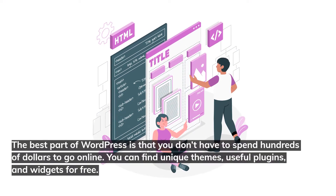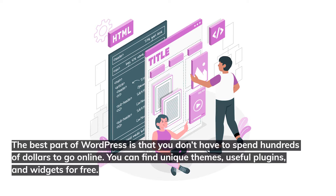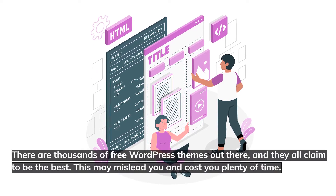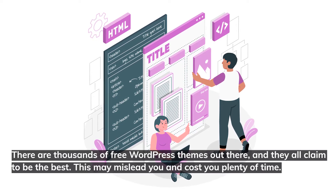The best part of WordPress is that you don't have to spend hundreds of dollars to go online. You can find unique themes, useful plugins, and widgets for free. There are thousands of free WordPress themes out there, and they all claim to be the best. This may mislead you and cost you plenty of time.